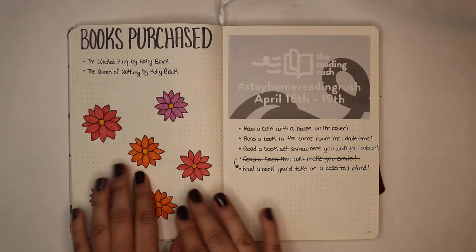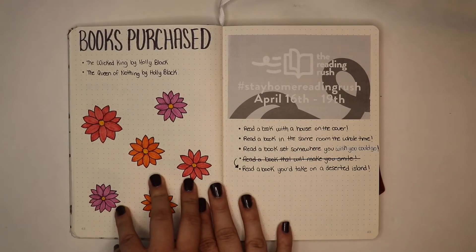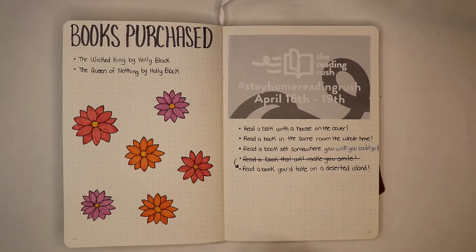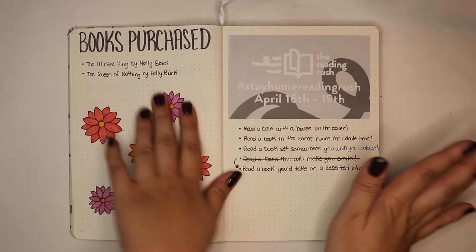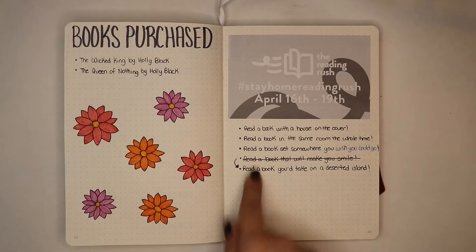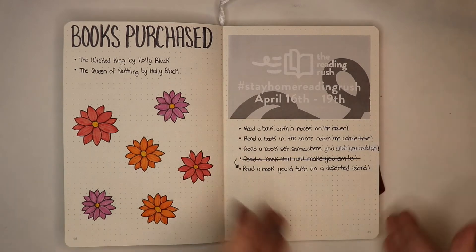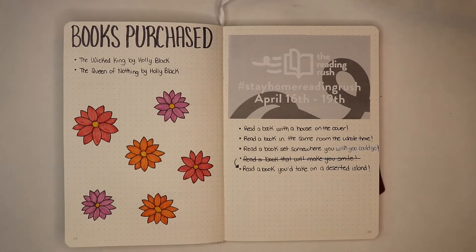I did buy some books. Even if I buy one or two books, I always try to keep track of the books that I purchase. On the right, I wanted to create a different spread for the Stay at Home Reading Rush but I don't like it just because everything else is so colorful and this is black and white. I did write down the reading challenges but I ended up just leaving it like that.